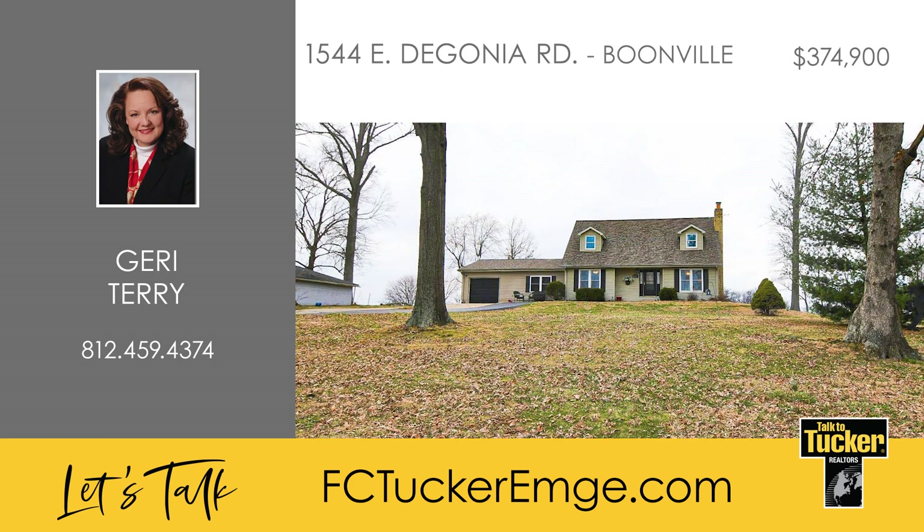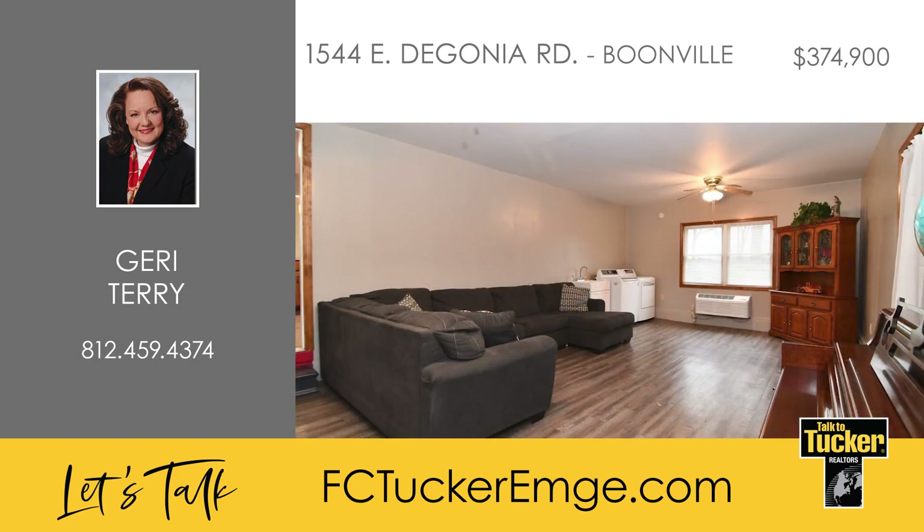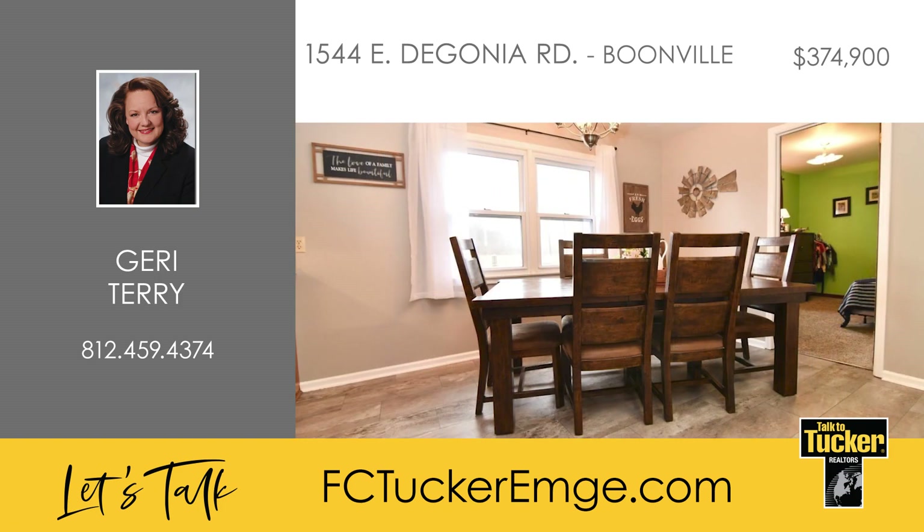This four-bedroom home is perched high on 2.45 beautiful acres near Boonville. On the main level, you'll find a large living room and family room, as well as a dining room overlooking the gorgeous backyard acreage. The kitchen features raised panel oak cabinetry, a breakfast bar with an additional sink, and an included refrigerator, dishwasher, and microwave.